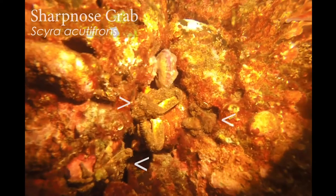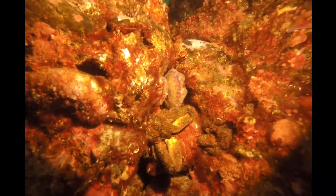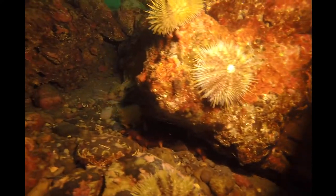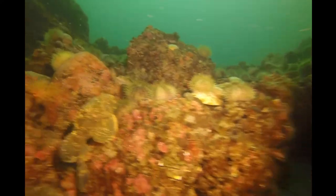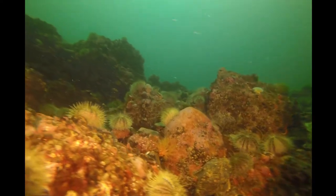Oh look at that scallop with sponge clothing — and also a pretty beefy-looking crab. There are actually two crabs there, doing very well to camouflage. Those crabs are often called spider crabs because of their small carapace and really long limbs. Another one of our sculpin friends — I love those big pectoral fins.